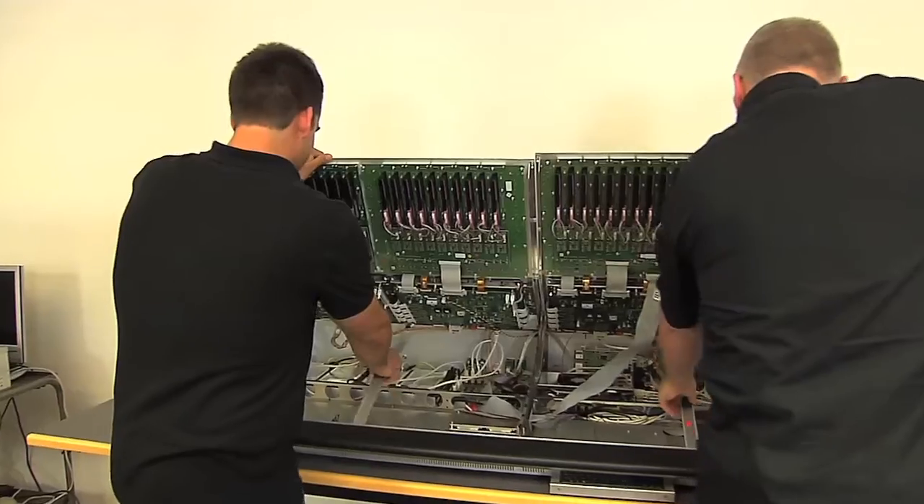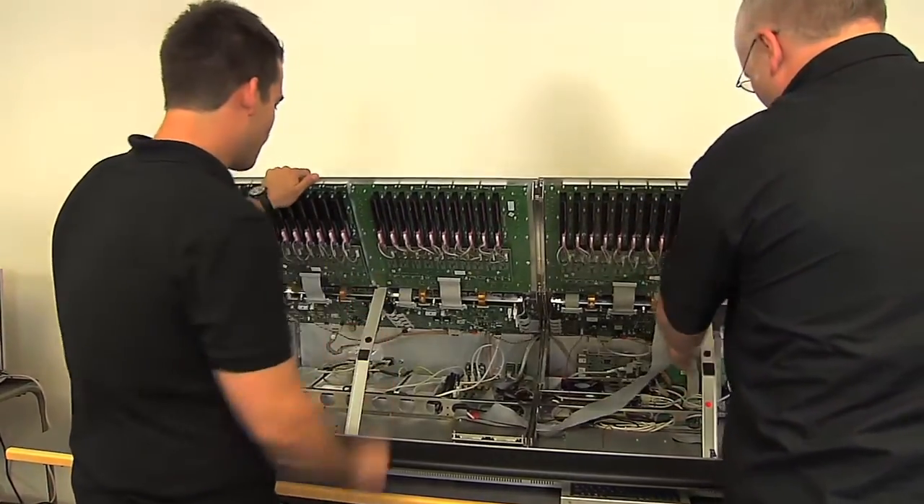Here we meet the team leaders of the support and product engineering team, Marco and Stefan. The main focus of the customer service department is to provide second and third level support for our distributors or for our end users. We are the link between sales and production. This means we create project-specific drawings and discuss the solutions together with customers and distributors.